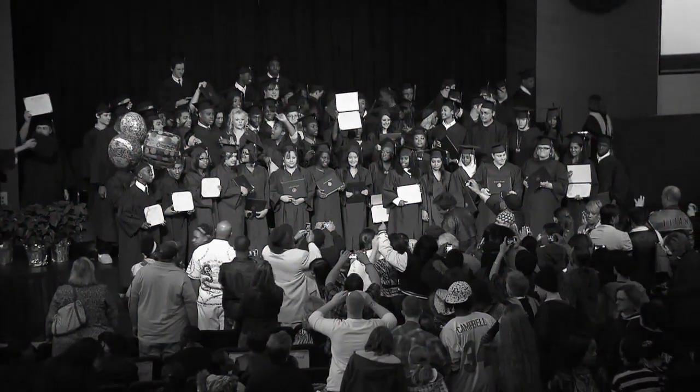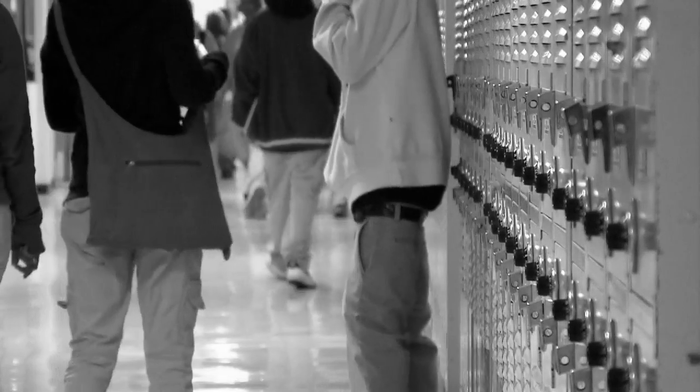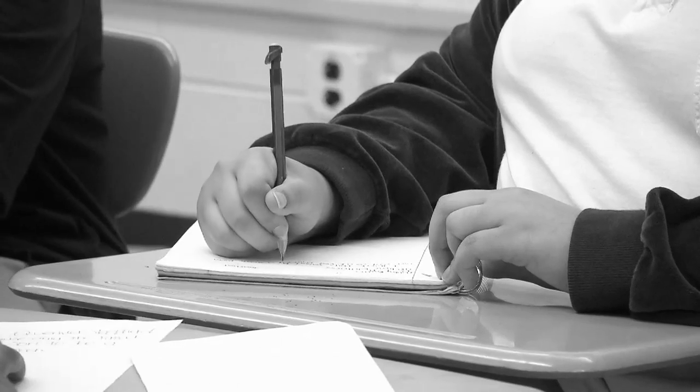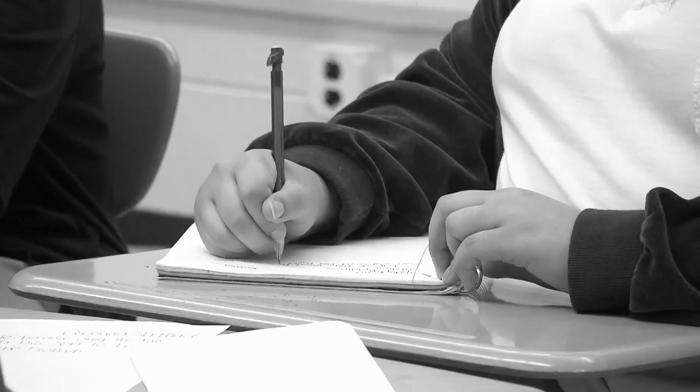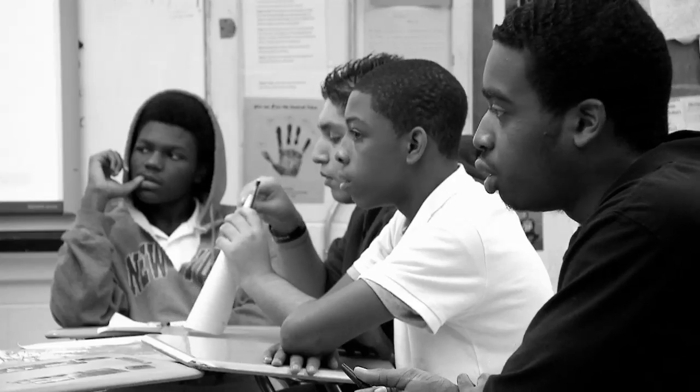For many students who do not make it to high school graduation, there are warning signs — indicators that are not obvious or may be disregarded until it's too late. But if school officials could spot those dropout indicators every day for every student, they'd have a powerful tool for improving the graduation rate.